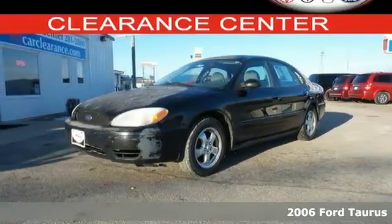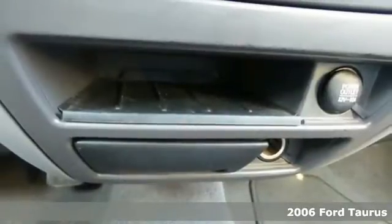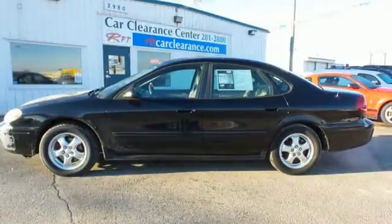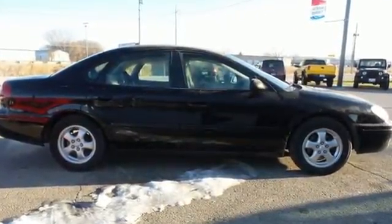This 2006 Ford Taurus is reliable, safe, and economical. It offers a roomy interior, great gas mileage, and six-passenger seating. It also offers a V6 engine, dual airbags with deactivation, and tons of storage options.